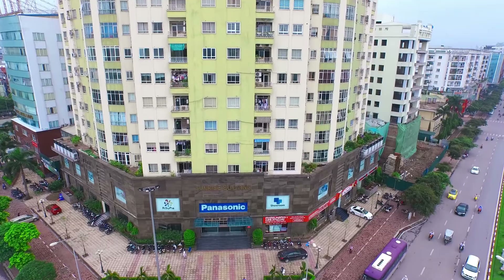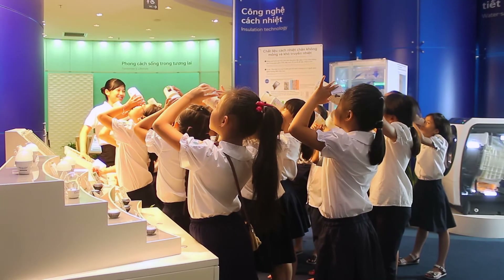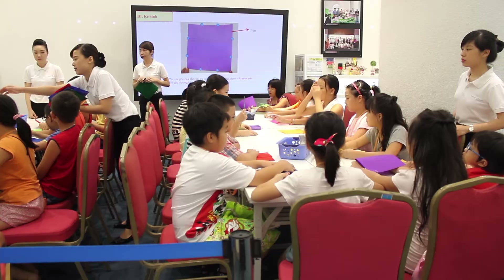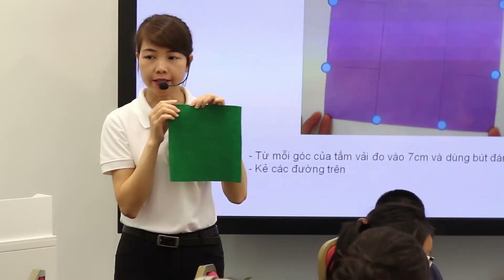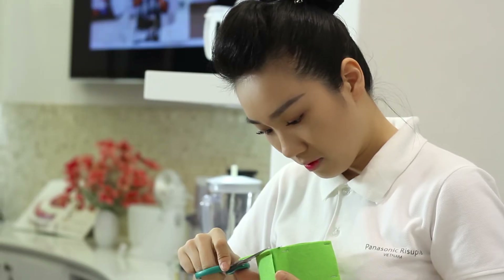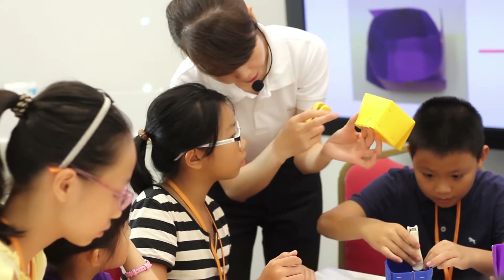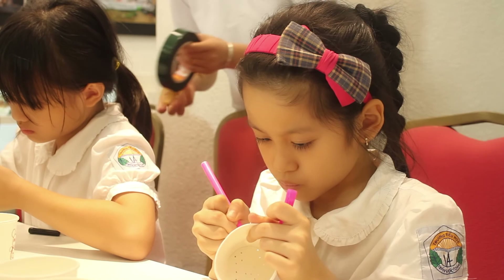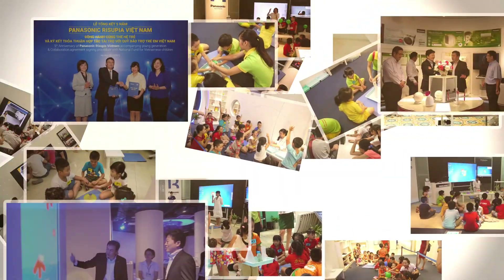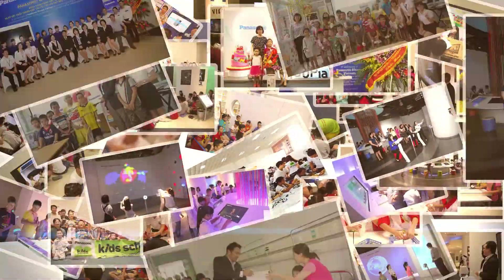Since its grand opening in 2010, Panasonic Recepia Vietnam has become a familiar address to various businesses, schools and families, and a close friend for many students on the journey of learning science. We believe this is a good way to contribute to Vietnam's society. Panasonic Recepia Vietnam — Realizing Dreams and Comfort for the Next Generation with You!